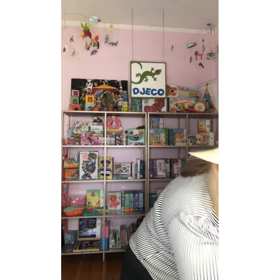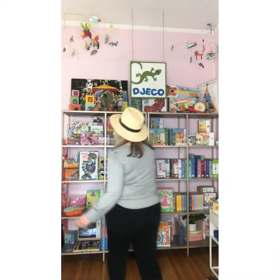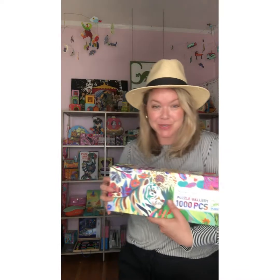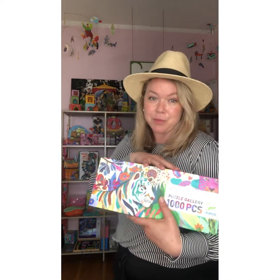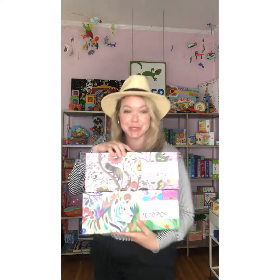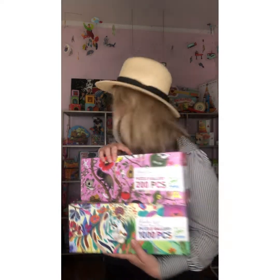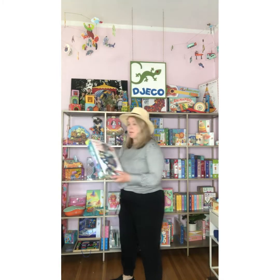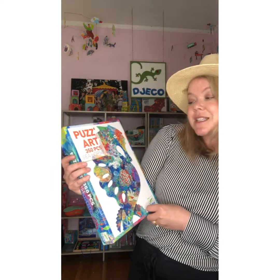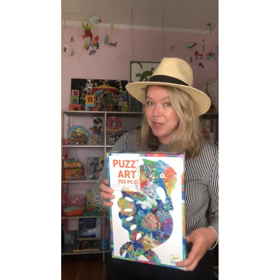Lastly, I want to talk about our puzzles, because we have so many and they're selling really well right now. We go all the way from 16-piece puzzles up to 1,000-piece puzzles. This is one of our Gallery Puzzles — a favorite for adults — and it comes with a beautiful poster inside. Our Gallery Puzzles retail for $15.99. We also have our PuzzArt, which is so unique — this is the 350-piece Seahorse PuzzArt, also $15.99, and a must-have for the season.